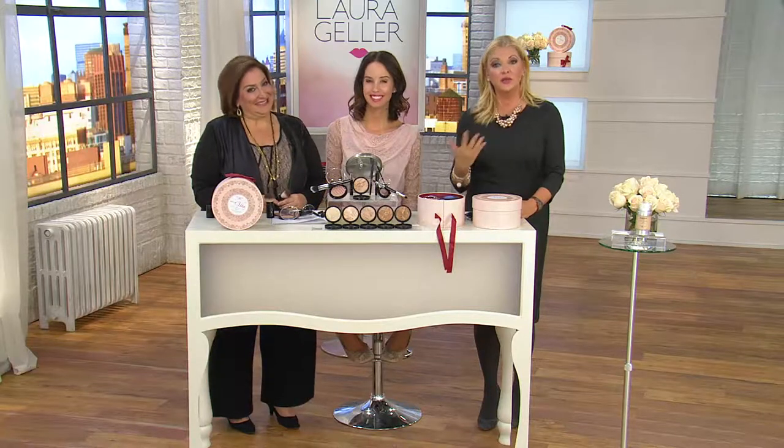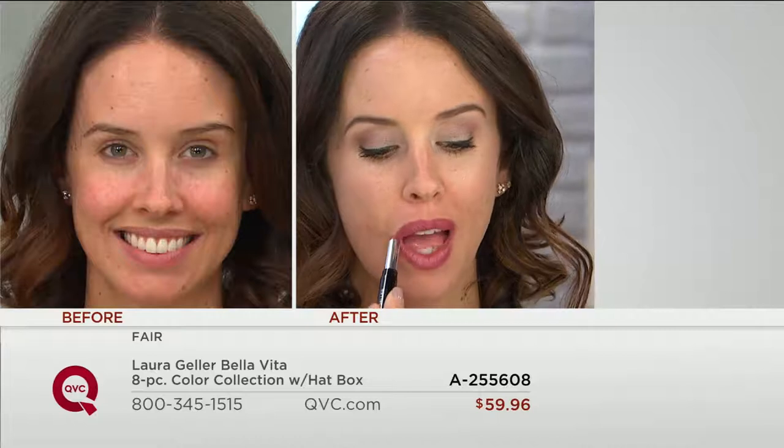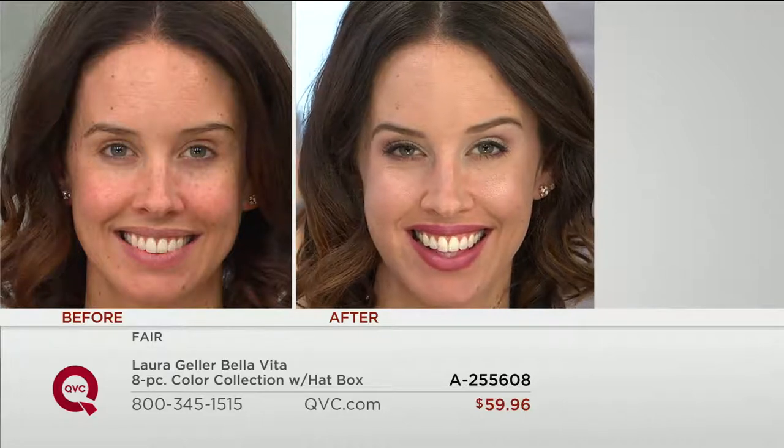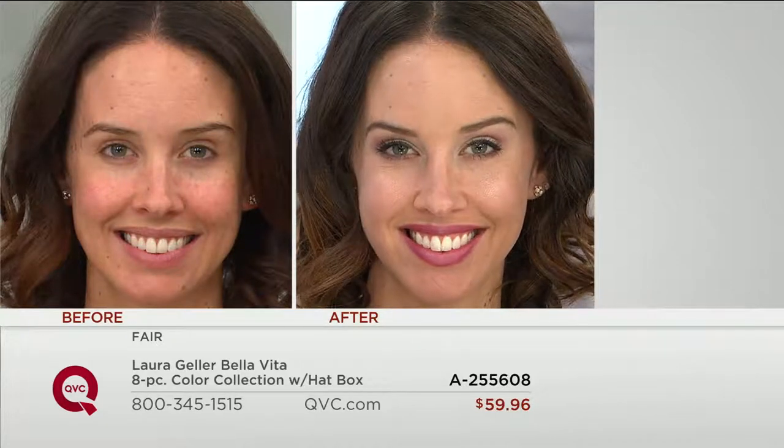Laura did all the work for us — that's the beauty of shopping with Laura Geller. These are the current colors and will work no matter what skin type. Look at this finishing touch — the Kiss lipstick is a brand new color. Every woman asks about a lip color that goes with everything. We call it Color Brilliance Kiss. Beautiful, beautiful, beautiful.